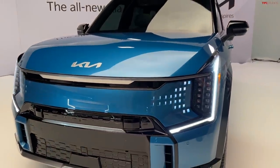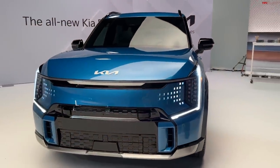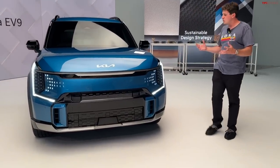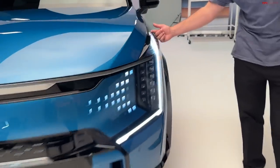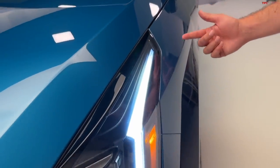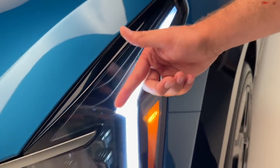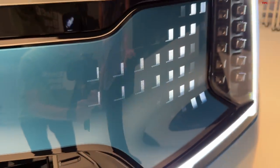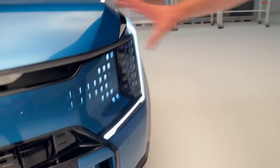The EV9 looks a little adventurous and off-roady with an eye toward the future — if it were in a Tron movie, you probably wouldn't second-guess it. The light signature is super cool: you've got this continuous LED that starts at the top of the headlight housing, makes its way toward the front of the car, and then across the front fascia. This version is the GT line, and you get these little slashes along the front fascia in the iconic Kia tiger nose format — with a twist, since it doesn't need the same grille as gasoline models.